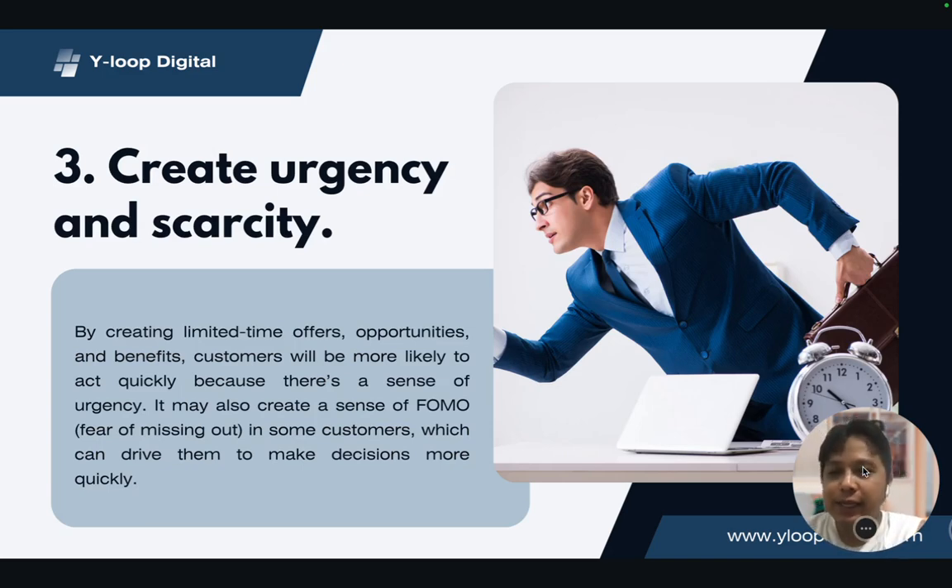The third tip is about creating urgency and scarcity. When you talk about urgency, we're talking about limited time offers, opportunities, benefits, and discounts. In the Philippines, we're talking about piso fares on Cebu Pacific, 11-11, or Black Friday sales — all of those offerings have to be highlighted in a certain way, and the copy plays a crucial role in that. When you create a sense of urgency and scarcity, you're also creating FOMO — fear of missing out — which encourages customers to take immediate action.